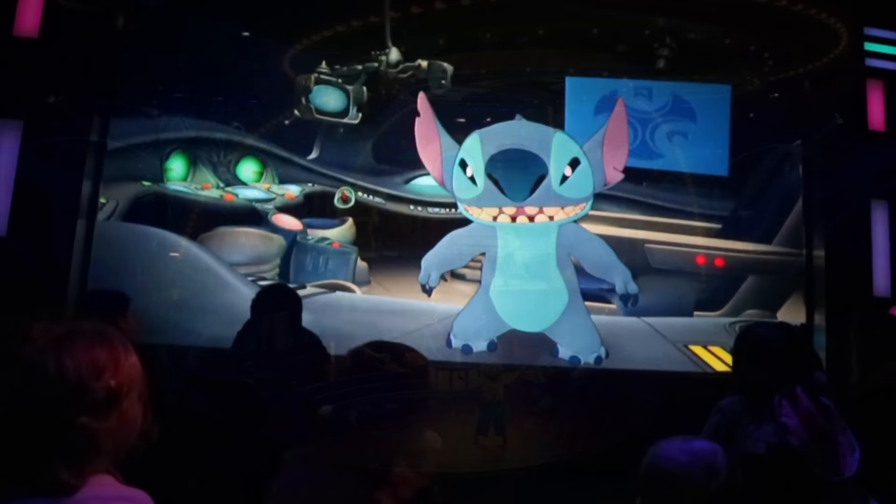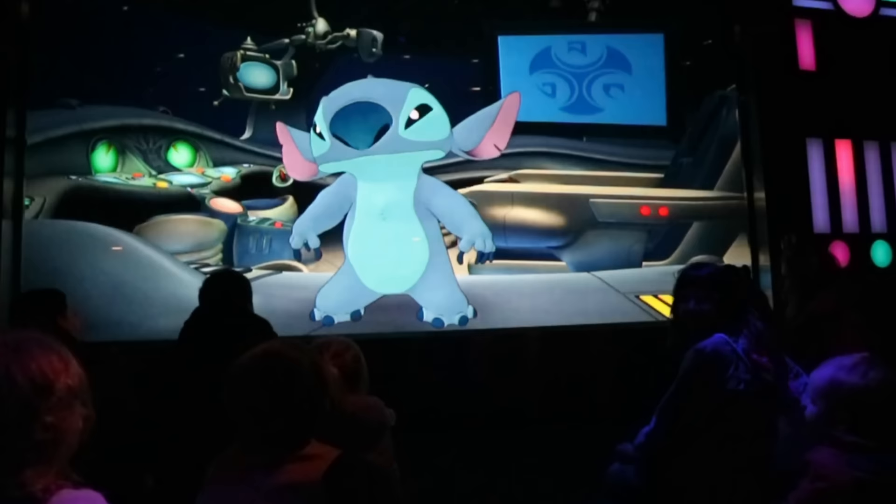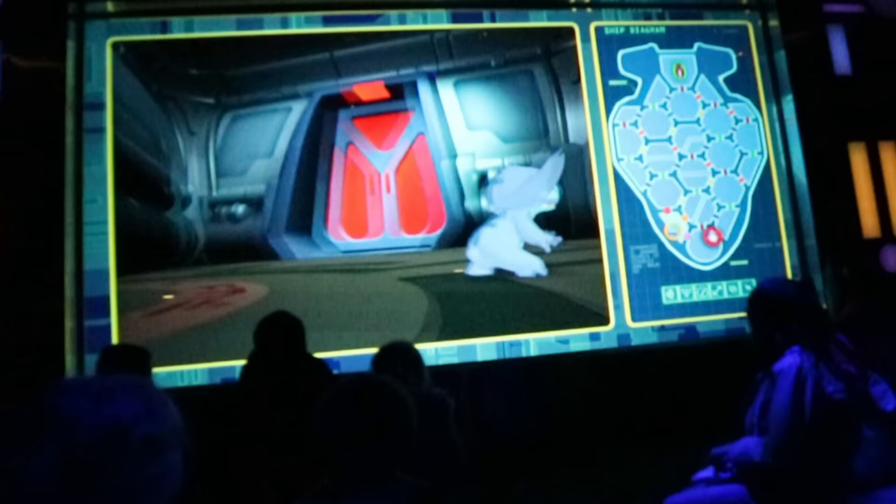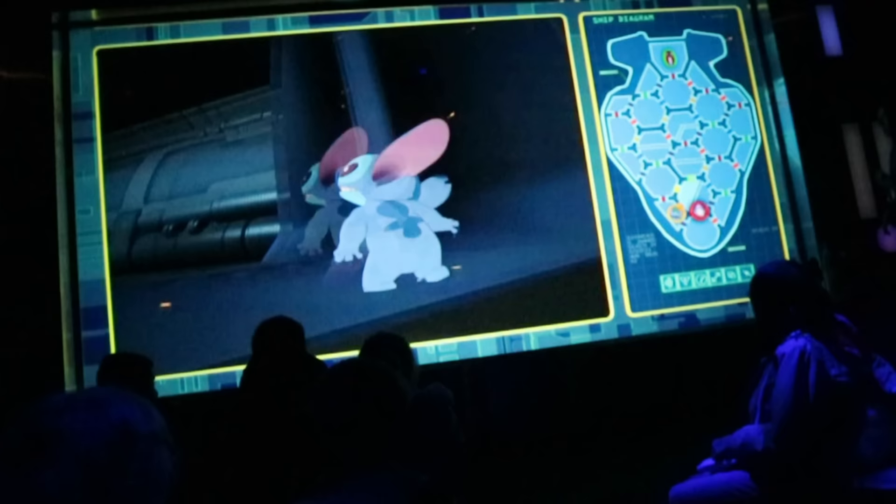Also in Studio D is Stitch Live, an interactive show that allows younger guests to communicate with Stitch via a live satellite link-up. The real-time computer graphics really feel like you are talking to Stitch as you assist him through a variety of adventures. Due to the nature of this technology, each viewing is a totally unique experience that even older guests can enjoy.